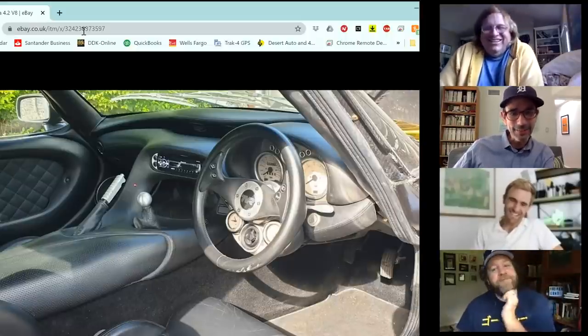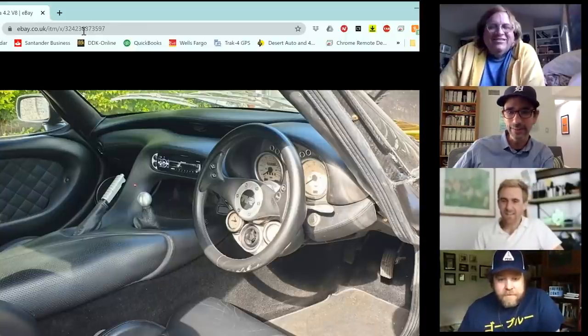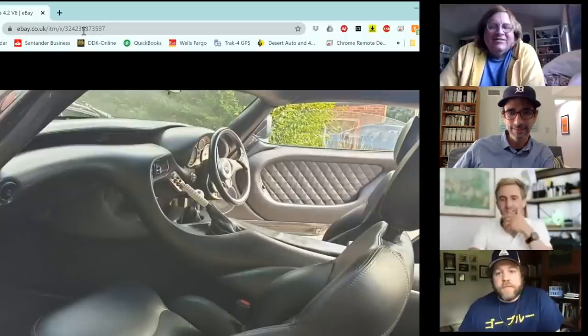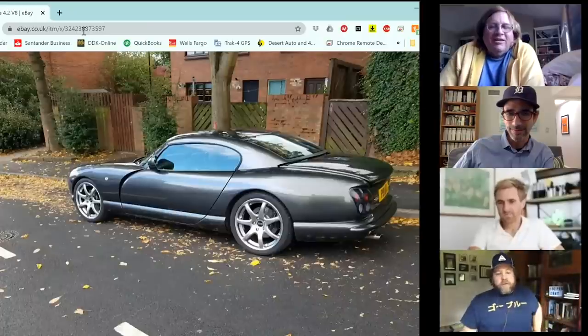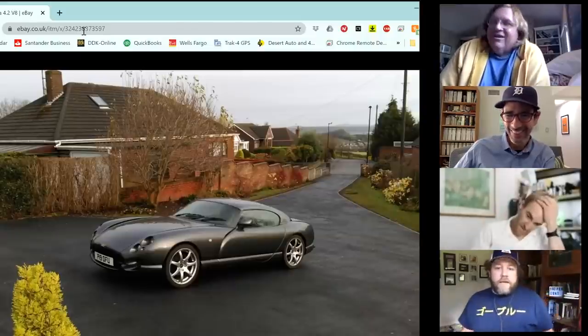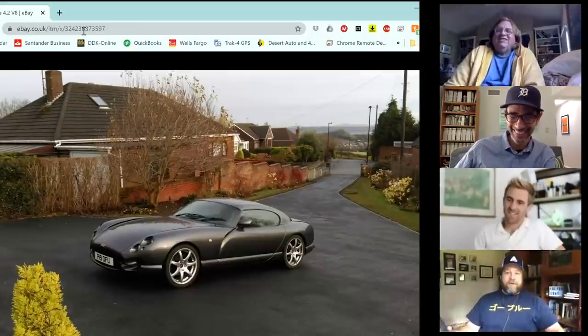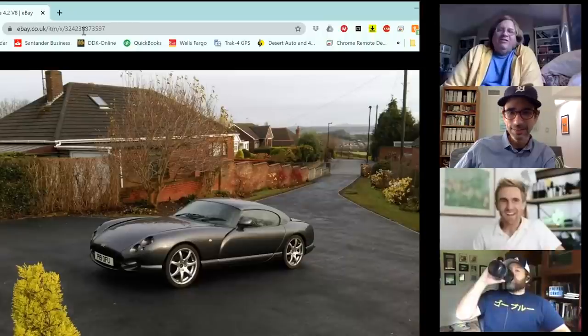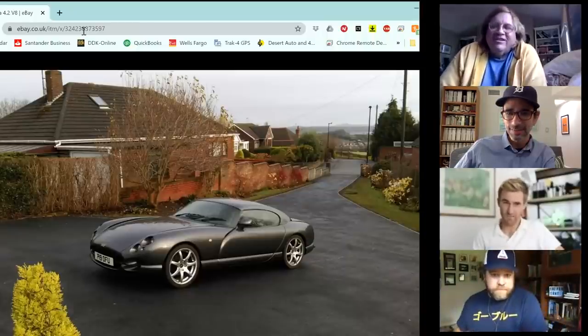It's noted that James is a British expat living in LA, so he would be importing the TVR to the US. The hosts joke that nobody would have guessed he was British from the way he talked.